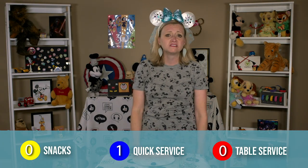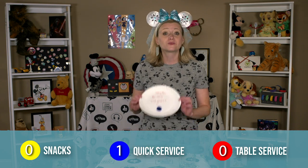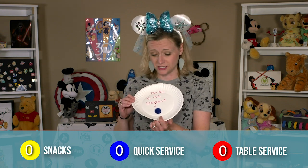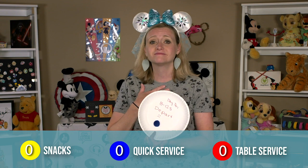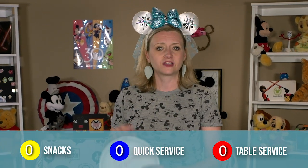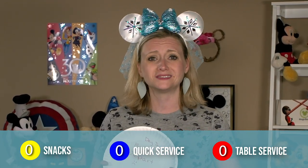And here we are — departure day. It all went so quickly. We're going to end the week off right by using our very last quick service credit at our resort cafeteria-style restaurant and get some more of those Mickey waffles. Then it's off to the airport. And as you can see, I've got no palms left. Each palm has been accounted for. Goodbye, Walt Disney World.